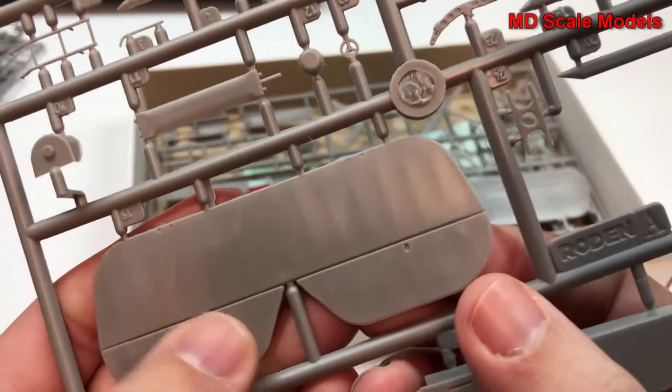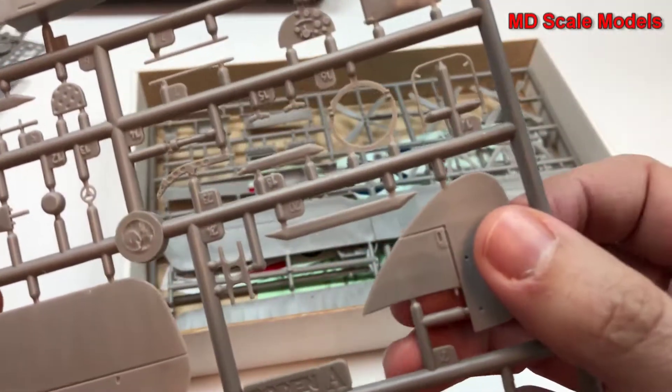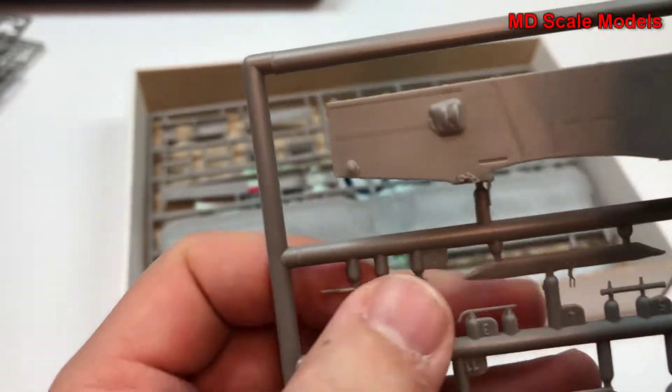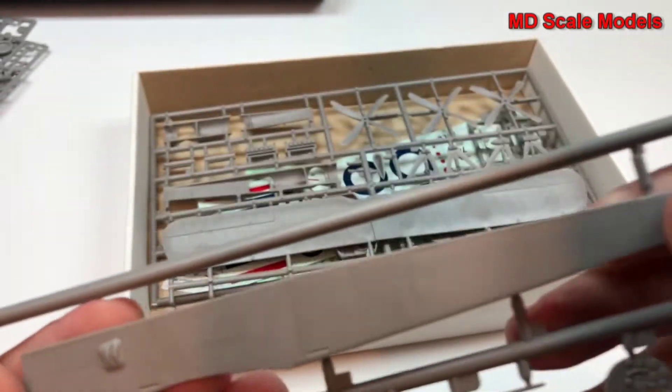Here's our stabilizer and elevator, tail, the gunner's ring, here we have our instrument panel, a ladder to climb up, and the other side of the fuselage. Let's have a look on the inside — a fair amount of detail on the inside of that fuselage, same on that side.